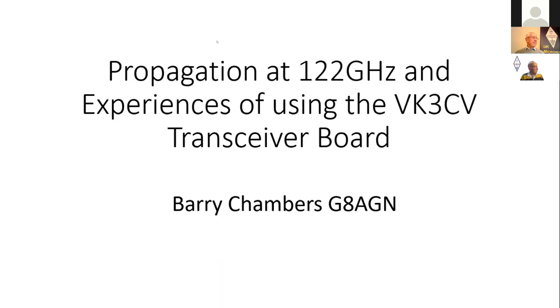In his talk this evening, Barry will discuss propagation at 1 to 2 GHz and his experiences using the VK3-CV transceiver board. The talk naturally falls into two separate parts: the first part covers the transceiver board itself — what it is, how it works, getting it operational, and what you can do with it. The second part discusses propagation at 1 to 2 GHz, which will be the main factor limiting how far you can communicate with these VK3-CV boards.